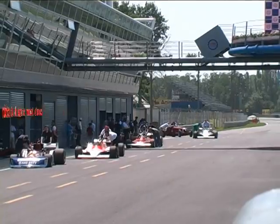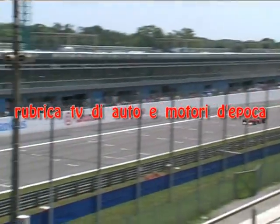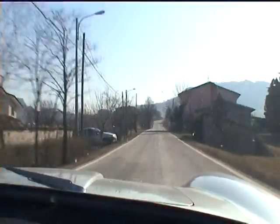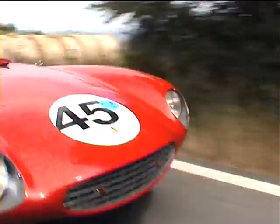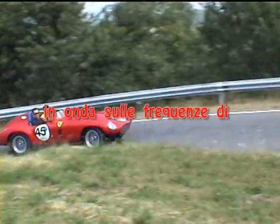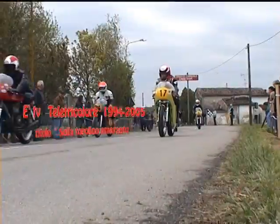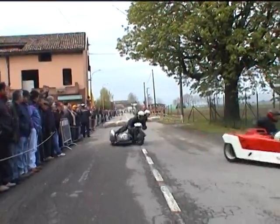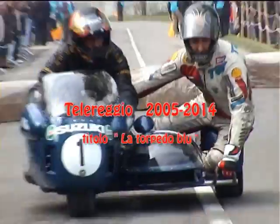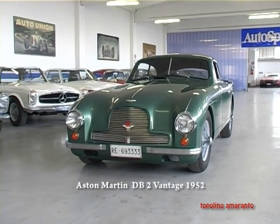This video is brought to you by R.I.L.A. Welcome to this episode — a beautiful Aston Martin, a DB2 of 1952.